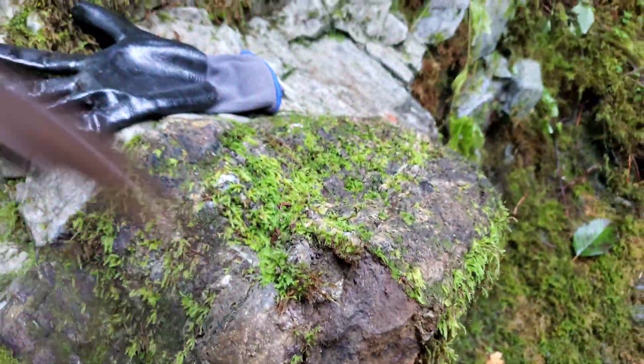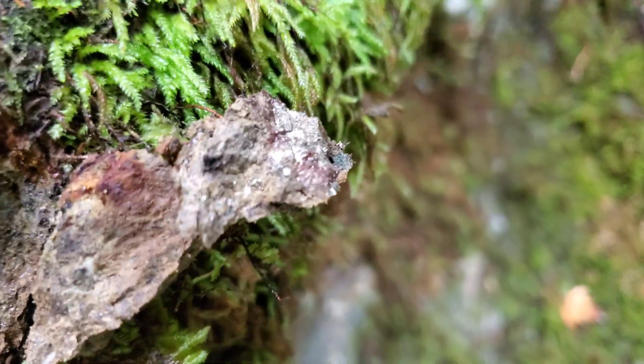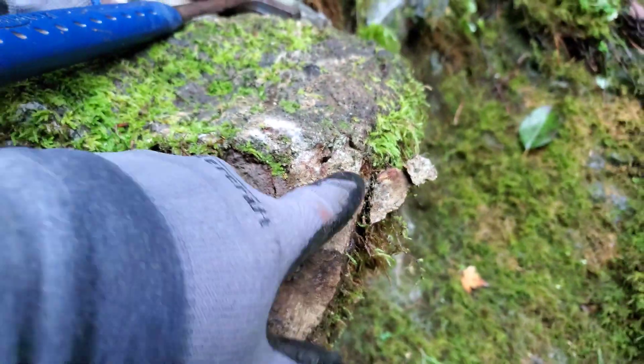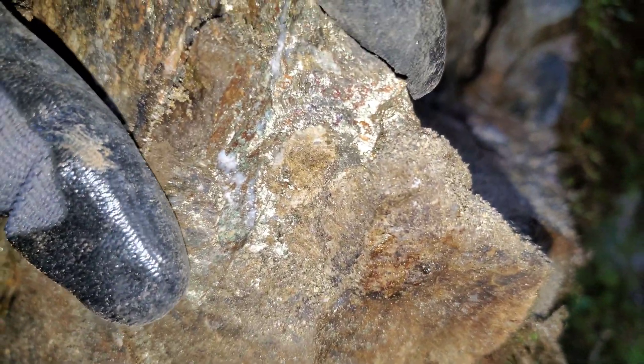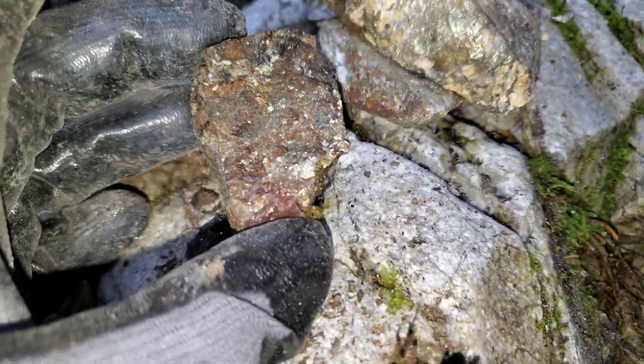There's some pyrite here. Yeah, you've got chalcopyrite there. Just hammered off a big chunk — you can see massive chalcopyrite. It's a little pod with some malachite staining.